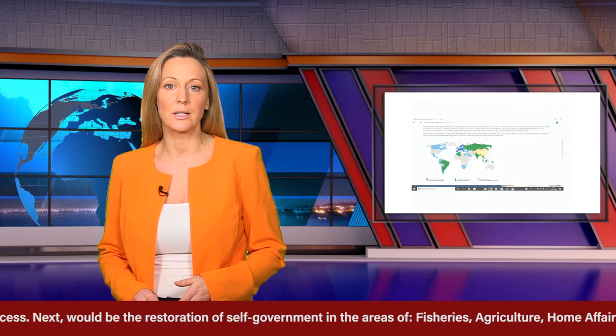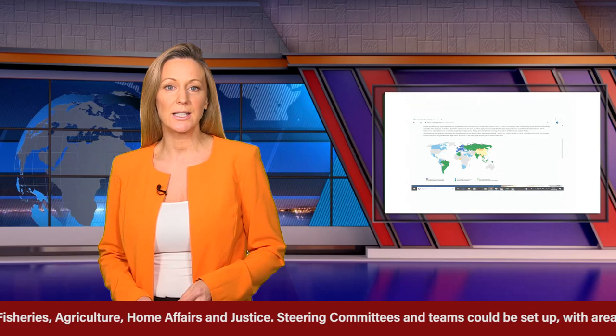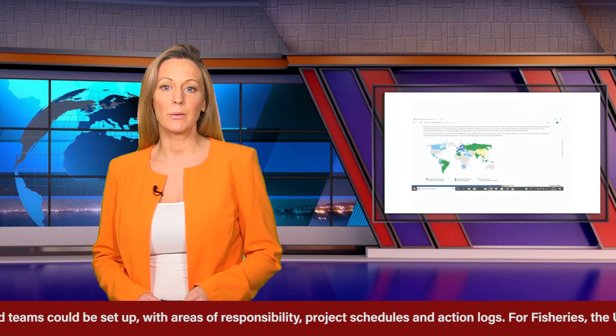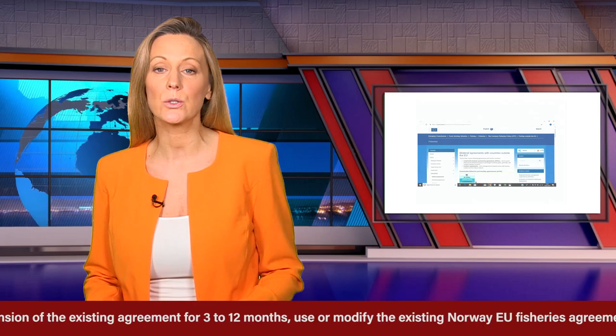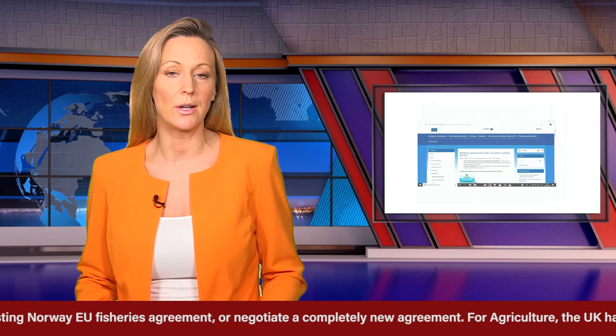Next would be the restoration of self-government in the areas of fisheries, agriculture, home affairs and justice. Steering committees and teams could be set up with areas of responsibility, project schedules and action logs. For fisheries, the UK has options: have a temporary extension of the existing agreement for 3-12 months, use or modify the existing Norway-EU fisheries agreement, or negotiate a completely new agreement.